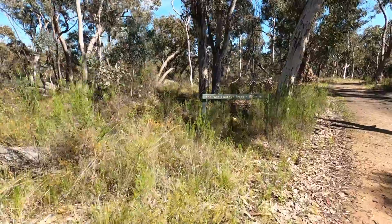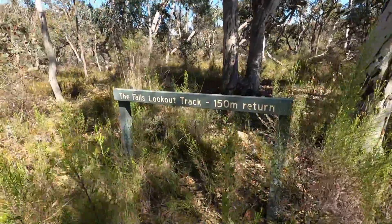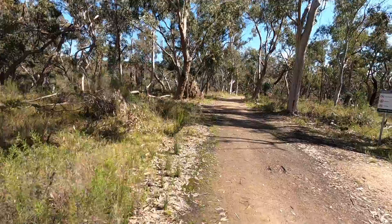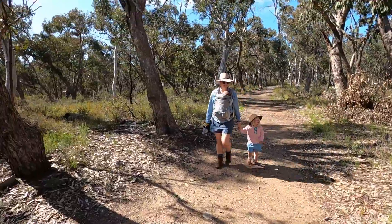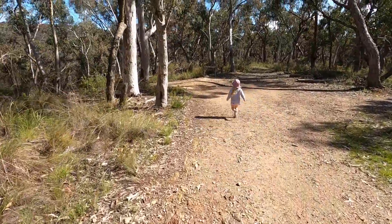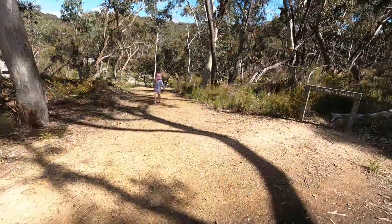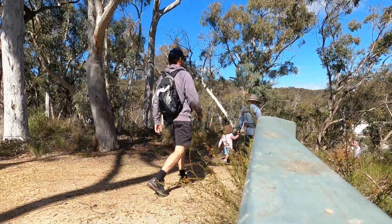By the time we got to the turnoff for the lookout, we could hear the waterfall. All you need to do is stick to your left and you'll head down the hill to the falls. On this particular day the falls were absolutely raging. In Orange we've been experiencing one of the wettest years on record, and our trip here was just a few days after some very heavy rainfall.